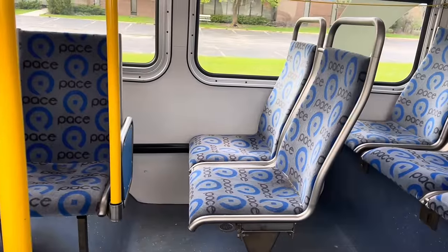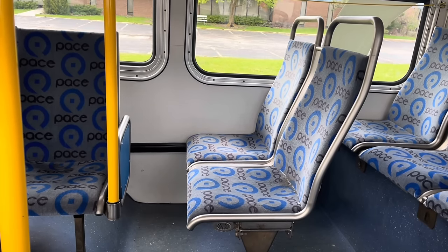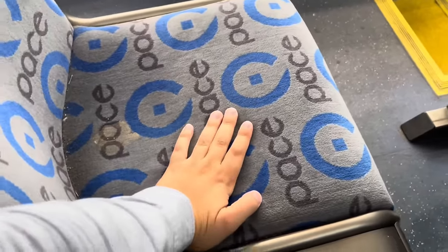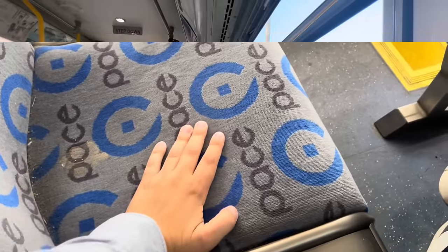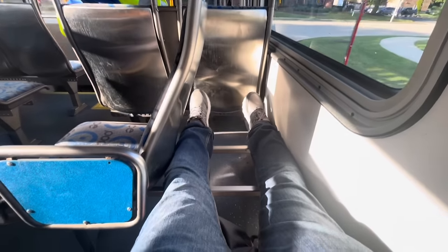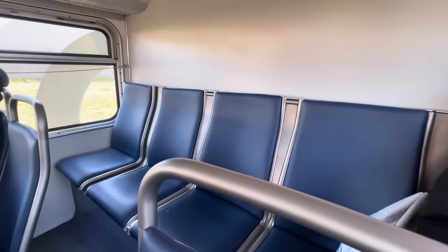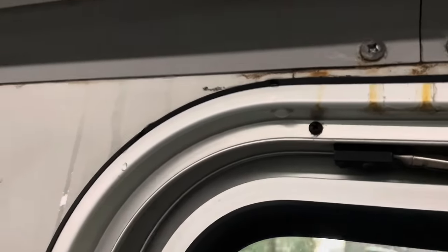Anyway, about the comfort of these seats — Pace actually has a fleet of buses with very comfortable seats and I've covered those in a video before. These are not those buses, but they're still not that bad. I prefer the buses with the soft seating with the Pace logo on them. Even if that fabric does get a little bit dirtier, it is just a little bit more comfortable. Interior-wise, if it's raining outside, sometimes you might feel a little bit of a drip on you. These Eldorado buses are, how should I put it, not watertight.